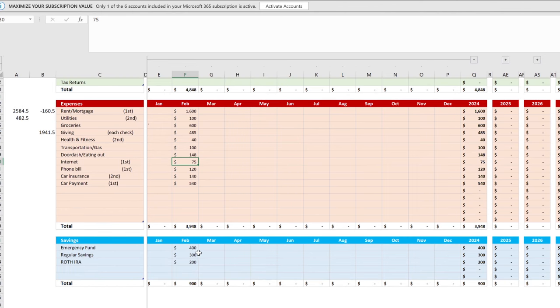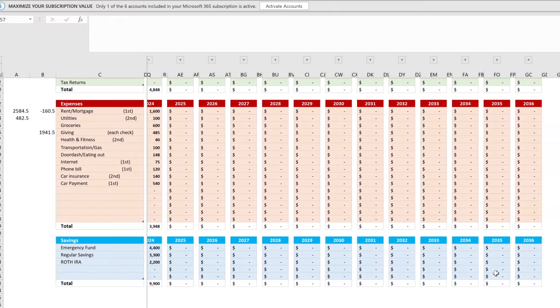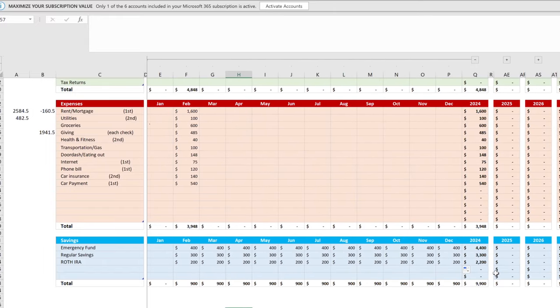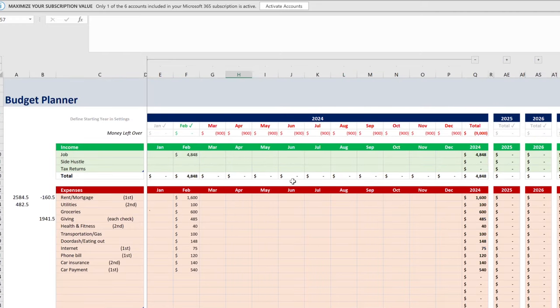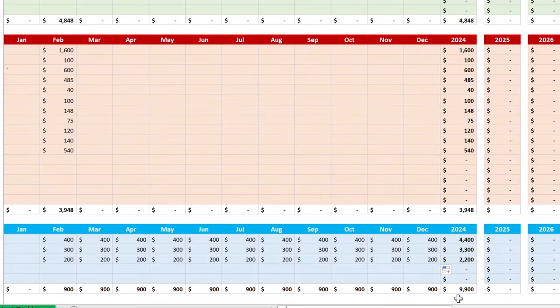If you keep this up all year, you'd have $9,900 going toward savings: $2,200 into your Roth IRA, $3,300 into regular savings, and $4,400 into your emergency fund. A little can end up being a lot. As your salary increases over time — even by small percentages — you can save even more. The idea is to keep this number as high as possible while keeping expenses as low as possible.